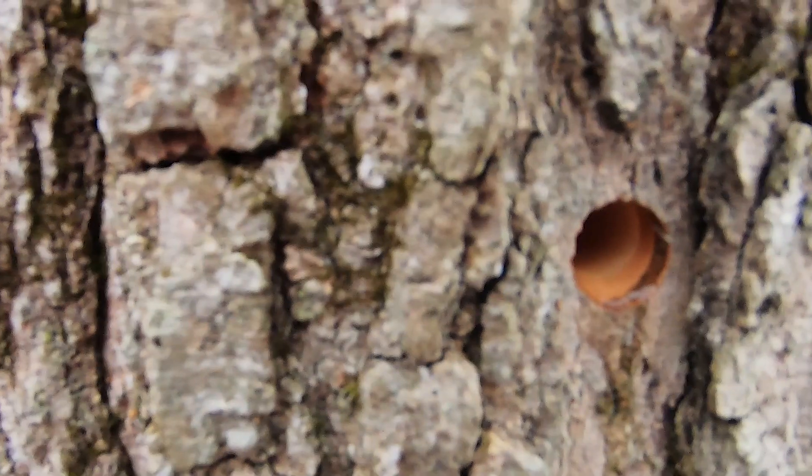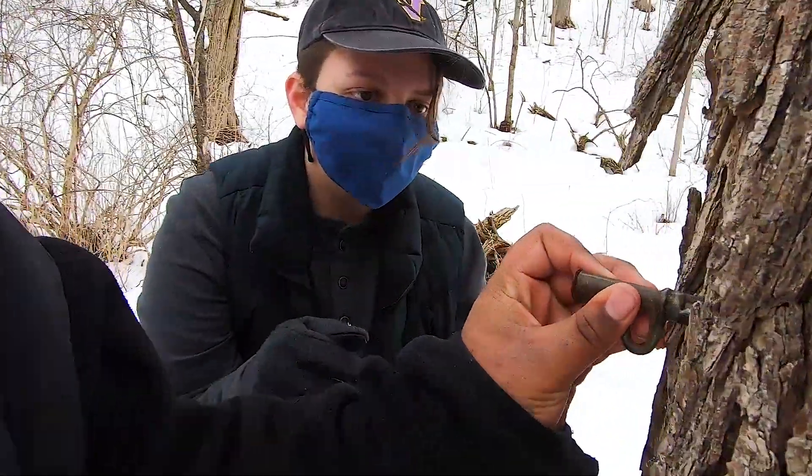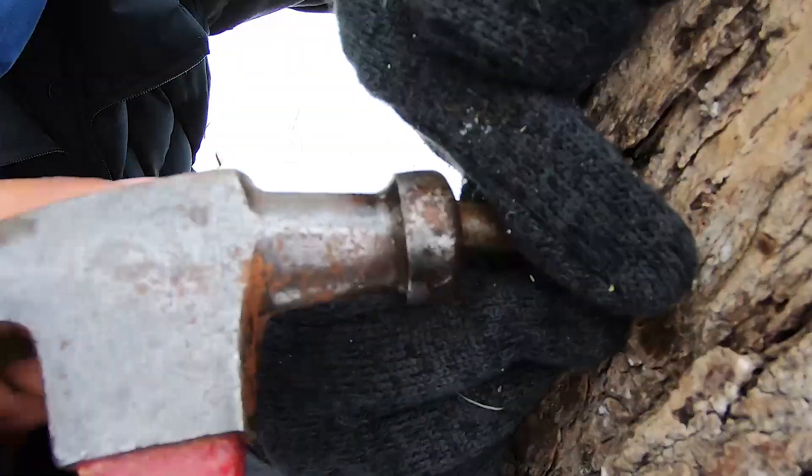You see what you drilled right there? You can see maple sap dripping. All right, there we go.